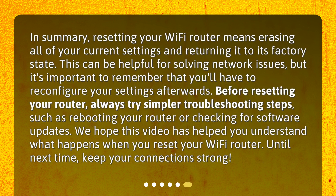In summary, resetting your Wi-Fi router means erasing all of your current settings and returning it to its factory state. This can be helpful for solving network issues, but it's important to remember that you'll have to reconfigure your settings afterwards. Before resetting your router, always try simpler troubleshooting steps, such as rebooting your router or checking for software updates. We hope this video has helped you understand what happens when you reset your Wi-Fi router. Until next time, keep your connections strong.